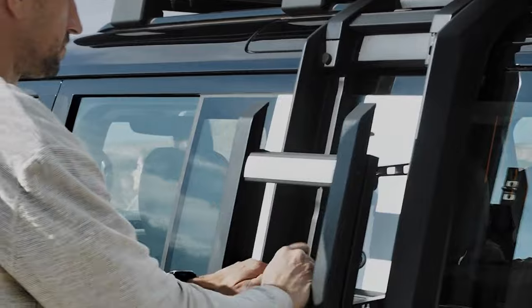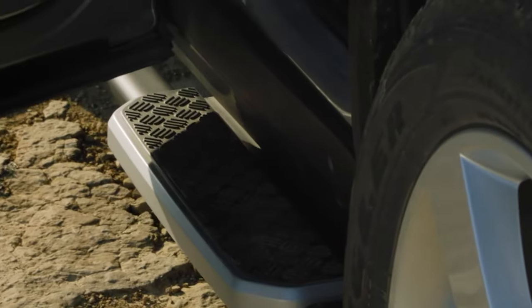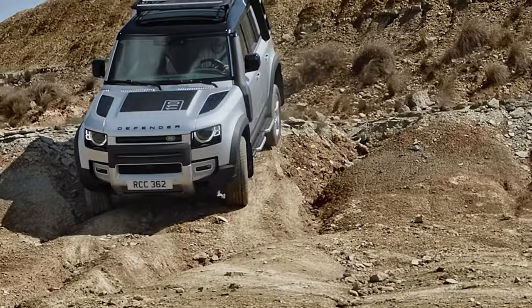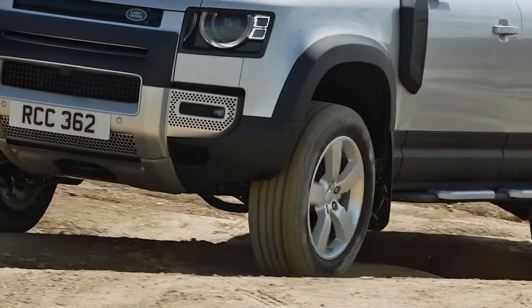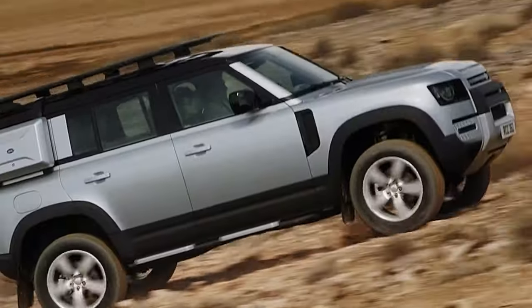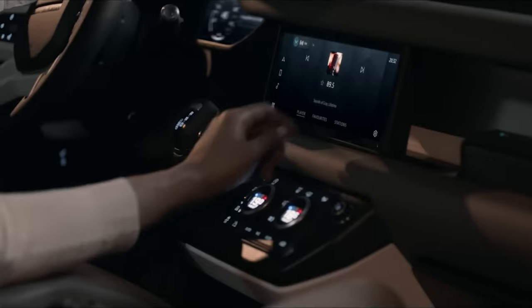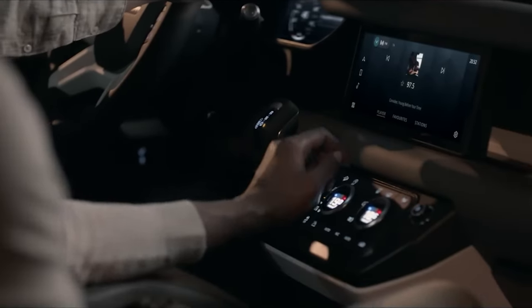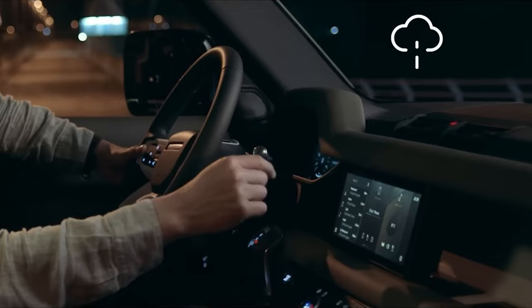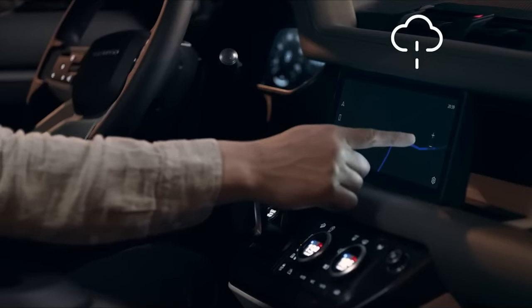The V8 variant of the 110 has a rating of 14 mpg city and 19 mpg highway, while the 90 with the V8 gets 15 mpg city and 19 mpg highway. On our 75 mph highway fuel economy route, a Defender 110X with the optional six-cylinder powertrain delivered a disappointing 18 mpg, and the 130 Outbound managed only 19 mpg in the same test.